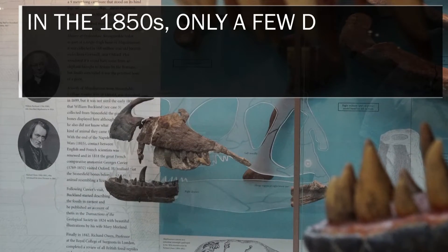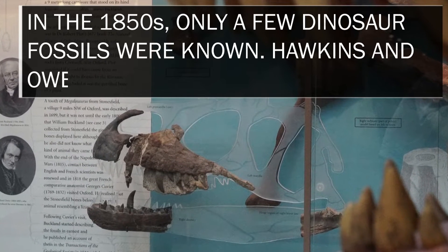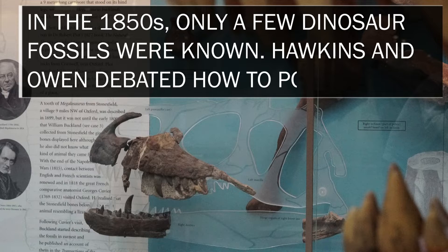In the 1850s, only a few dinosaur fossils were known. Hawkins and Owen debated how to portray them.